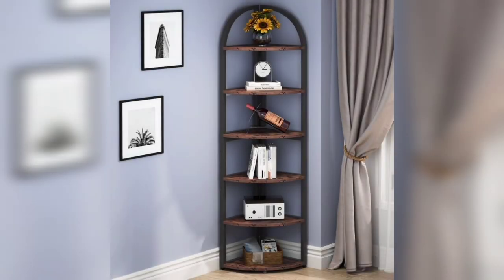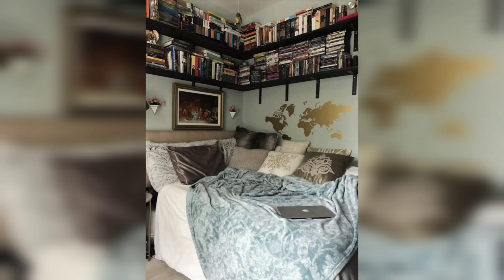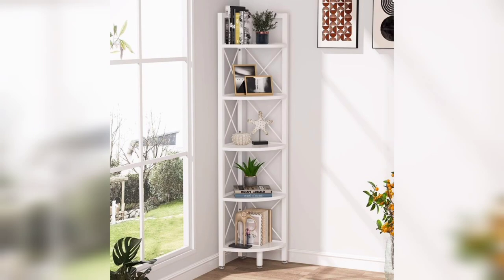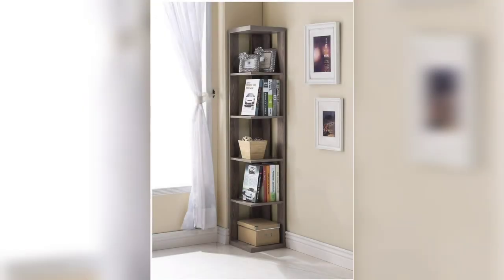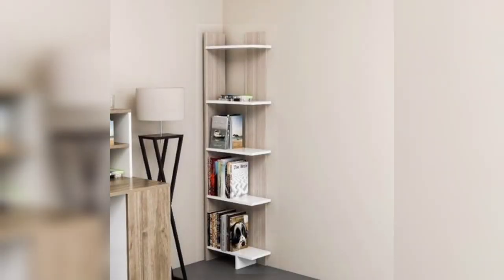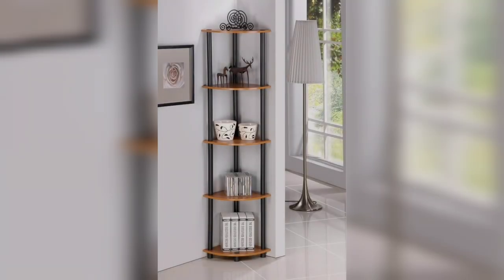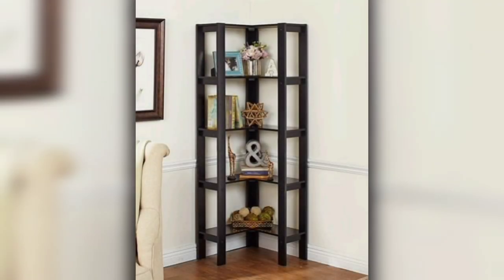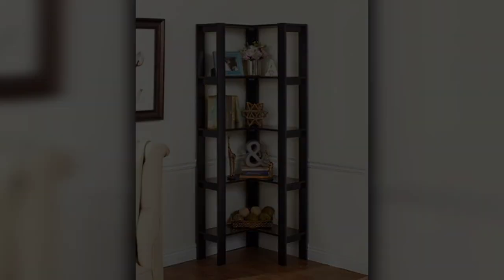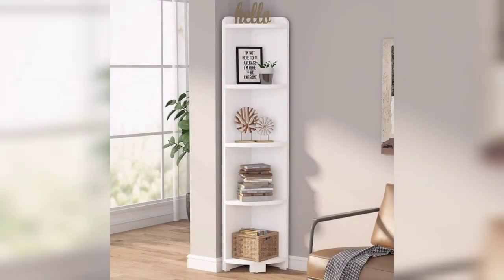May Allah bless you all. In this video I'm going to show you corner bookshelf design and decorating ideas. These ideas are very amazing, so don't skip the video. You would like to find these wonderful ideas when filling out your home, apartment, or condominium. There are a variety of accessories to purchase, including furniture — a bookshelf or bookcase.